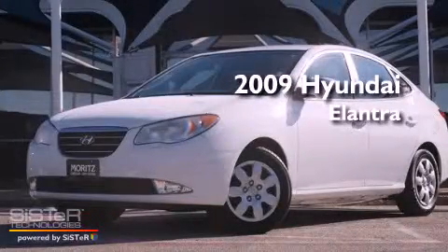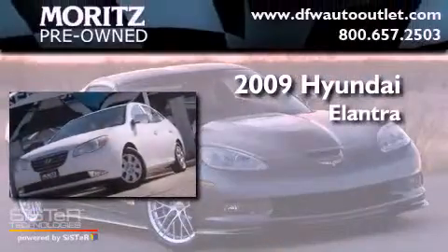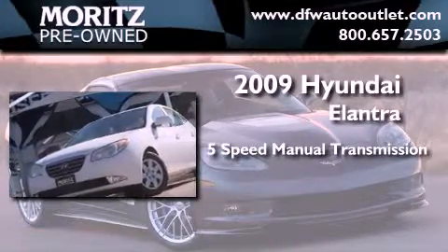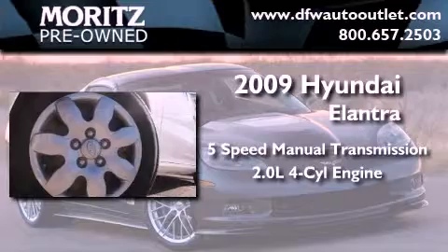This is a 2009 Hyundai Elantra. This four-door sedan has a five-speed manual transmission and an inline four-cylinder engine.